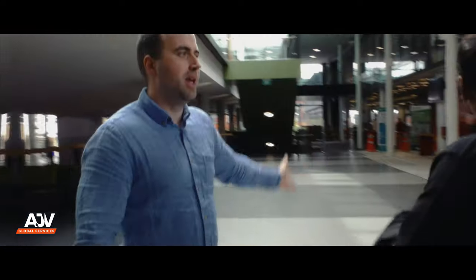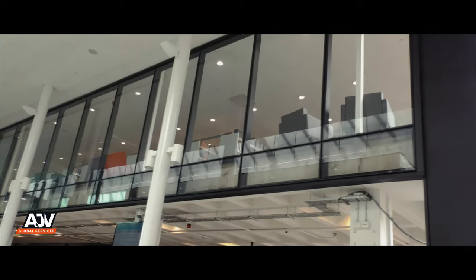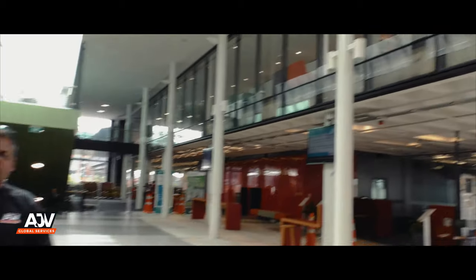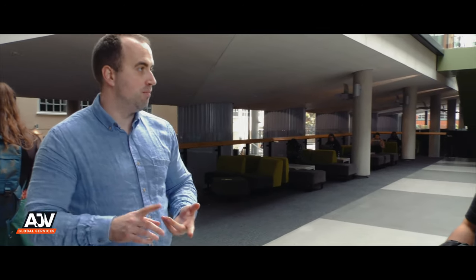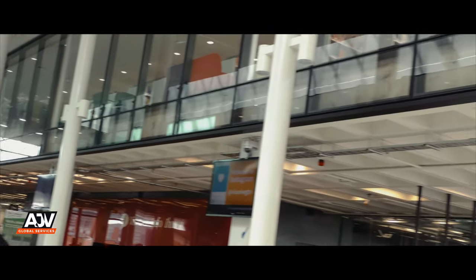This is our main library here at the Kelburn campus, servicing that main hub for all of our library services. We've got four libraries across our three campuses at Victoria. We've got a specialist library for the business school, a specialist law library, and a specialist library for architecture and design. The main Rankin-Brown library here covers all of those subject areas, so materials are available for students studying any subject.